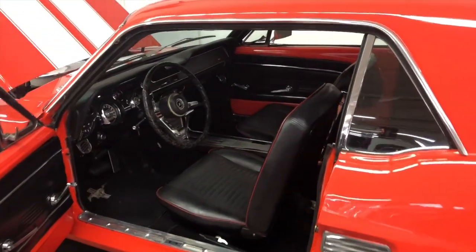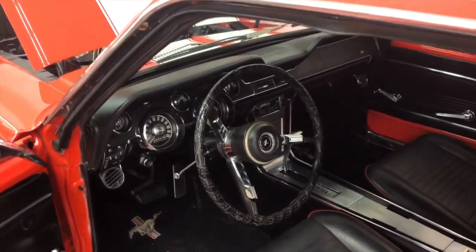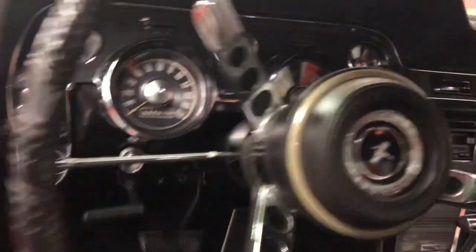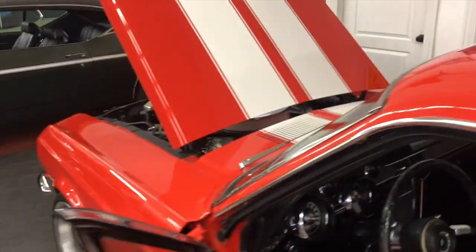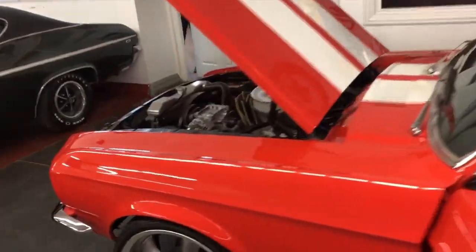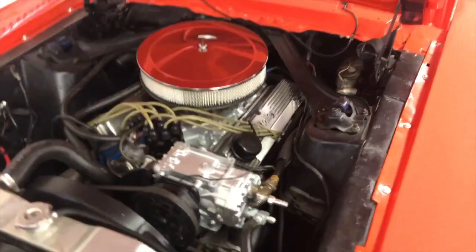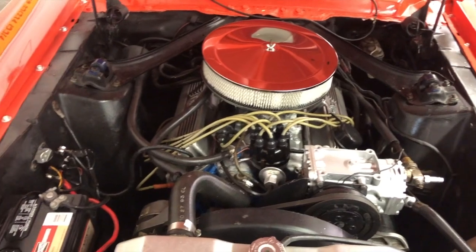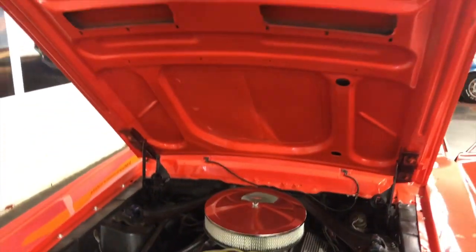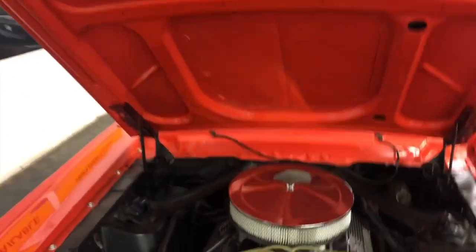I wanted you to hear the engine and then see the interior — I'm just going to shut it off for a minute. The engine is obviously in really good condition. It starts right up, and even underneath the hood the paint job is done really nice.